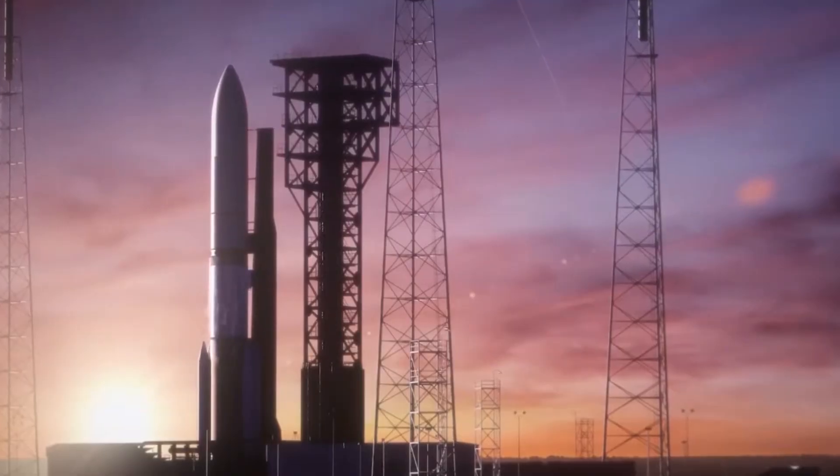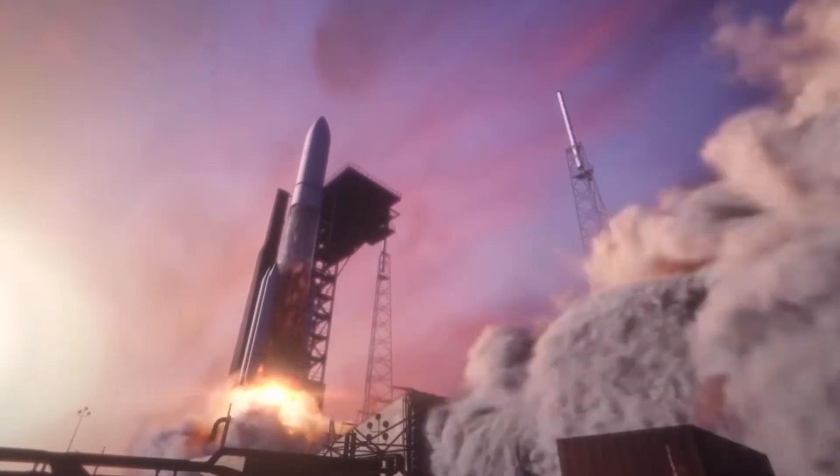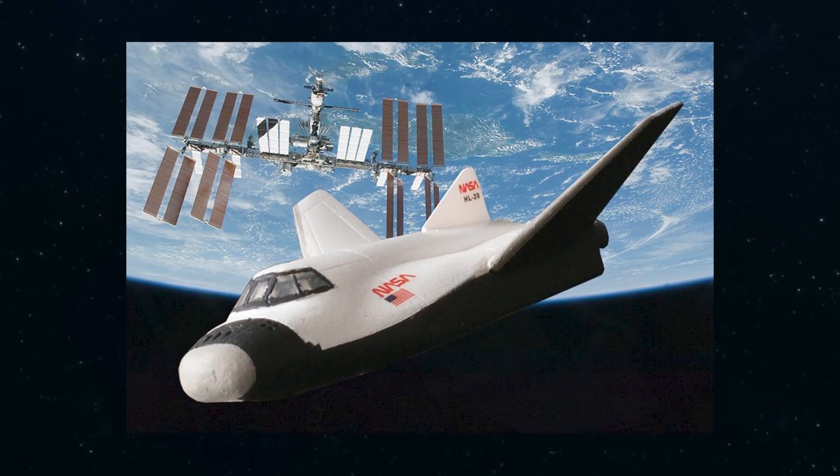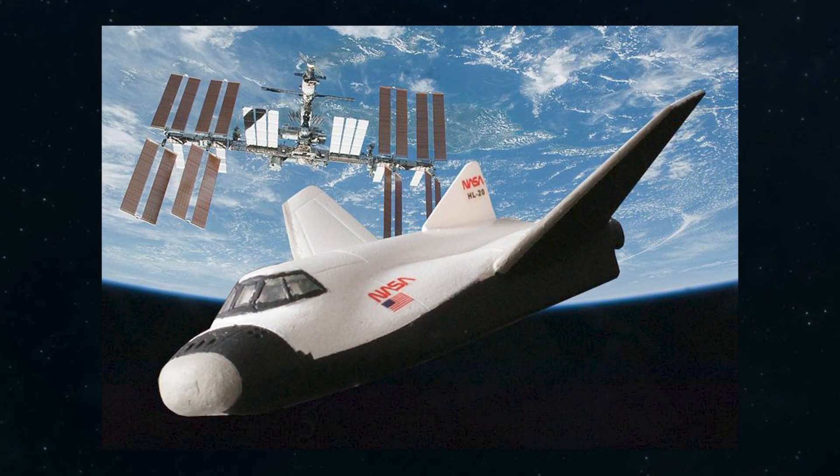The HL-20 could have been launched using a variety of medium-to-heavy lift booster rockets, such as the Delta II, Ariane IV, Atlas V, and even the legacy Titan III series. As a result, the HL-20 could have filled the gaps if the Space Shuttle program was ever compromised.